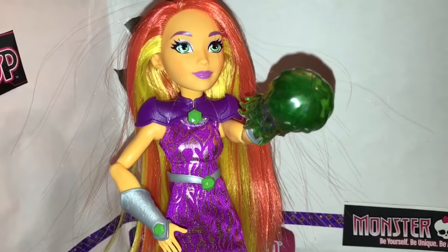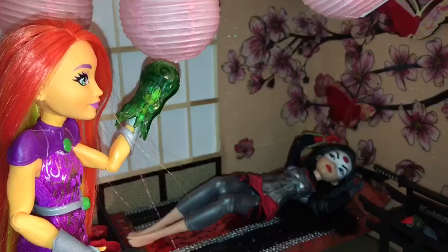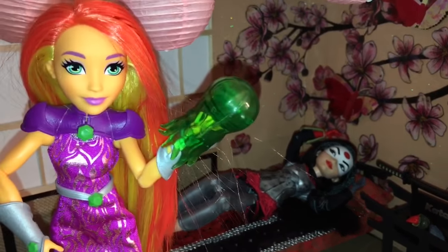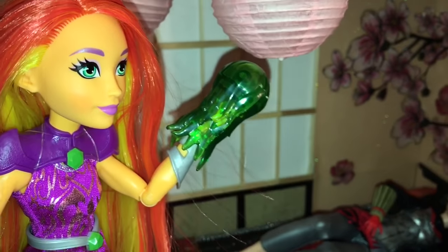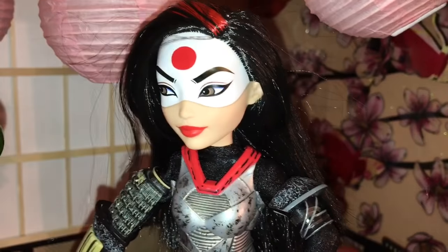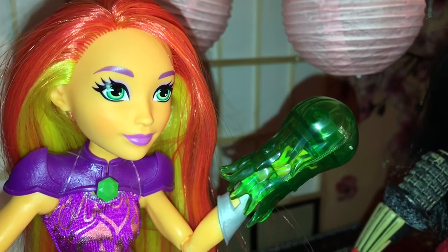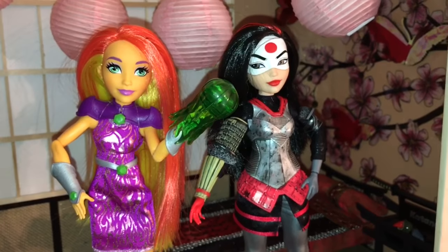Now let's have Starfire go visit her best friend Katana. 'Oh look, my bestie is the sleeping. Should I her wake? Katana, up wake! Go outlets! An ice cream have!' 'Starfire, whatever you do, do not let go of that star bolt and blow up my room.' 'Don't worry, I will be the careful.' Well, there they are — Katana has her bestie now.